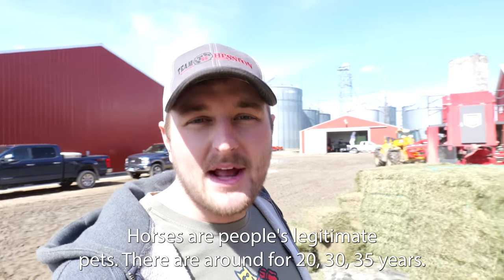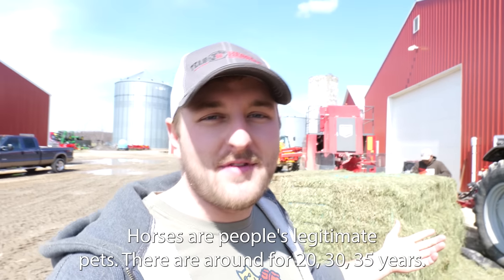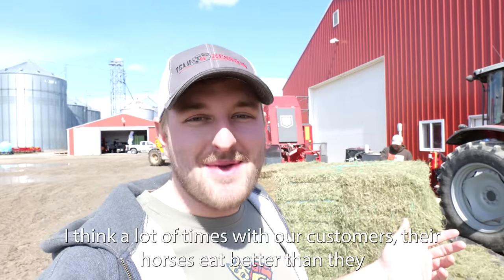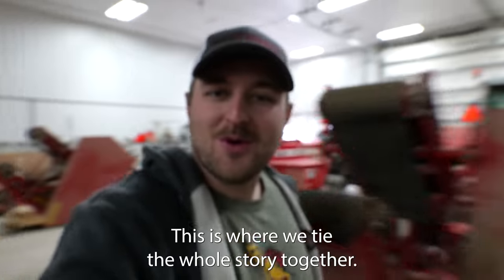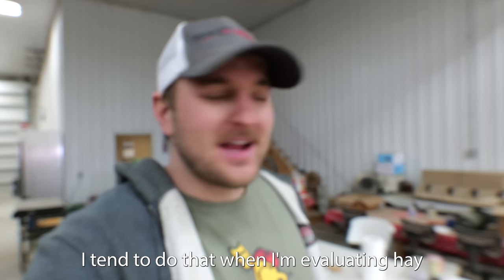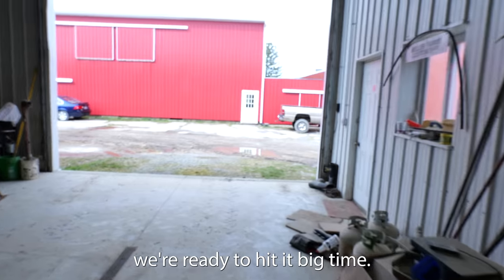No way you'd ever feed this to a horse client. Horses are people's legitimate pets — they're around for 20, 30, 35 years. I think a lot of times with our customers, their horses eat better than they do. This is where we tie the whole story together. I might have some dirt on my lip — I tend to do that when I'm evaluating hay. We're ready to hit it big time.